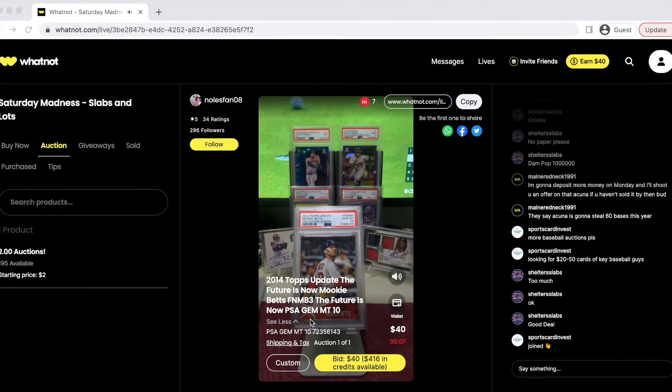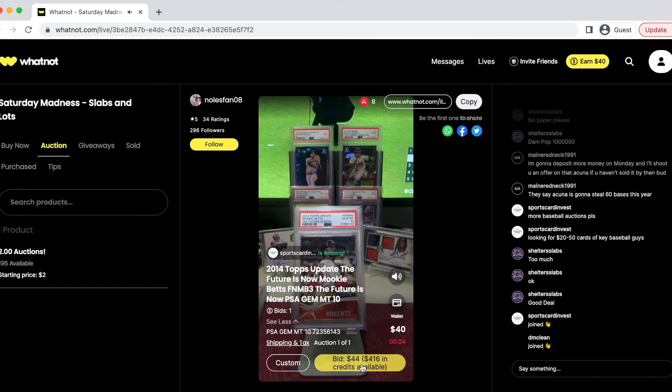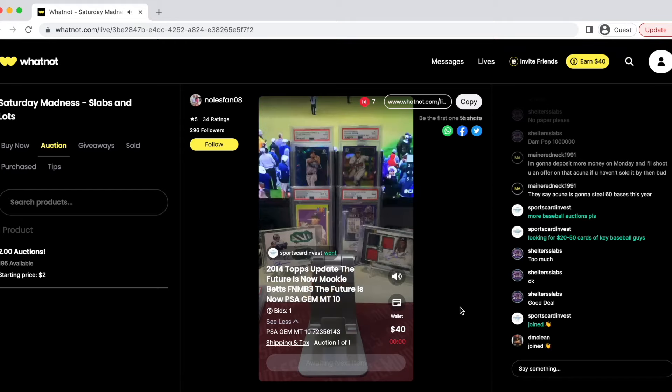This next one seems to be a very good deal as well. The last sales have been doing close to $50, and Mookie I feel is a little bit undervalued currently. So we're going to go ahead and bid $40 for the PSA 10 — I believe the PSA 9 did around $35, so pretty good deal right there. Very happy we got our hands on a nice Mookie Betts Future is Now PSA 10.